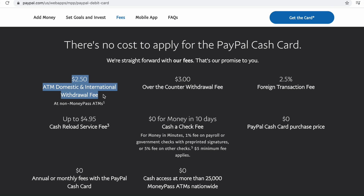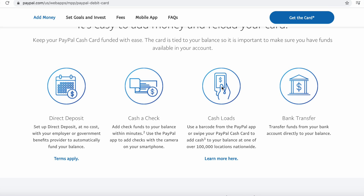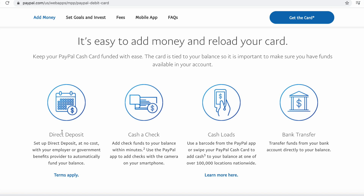The only fees are for international withdrawals or over-the-counter withdrawals, which we're probably never going to do. You do have options for direct deposit, cashing a check, loading cash, and bank transfers, but I honestly wouldn't recommend those. The main reason I love the PayPal card is it keeps all my couponing in one place — these funds are specifically for couponing, not 40 different things going in and out, which is why doing it through a regular bank account was hard.